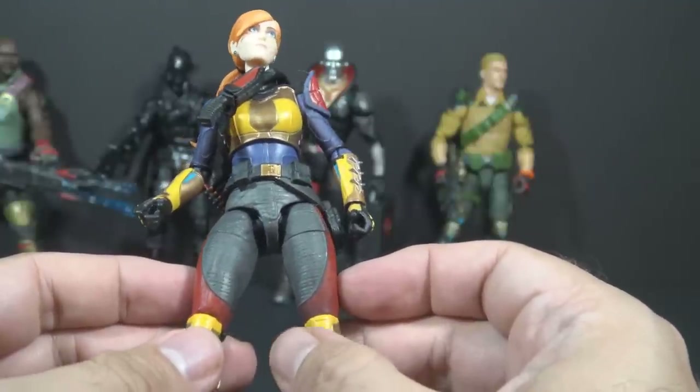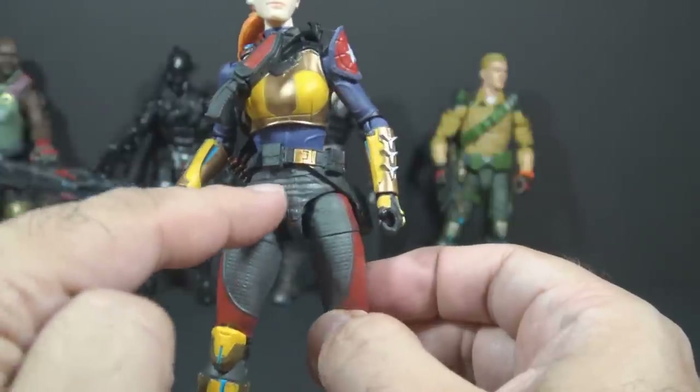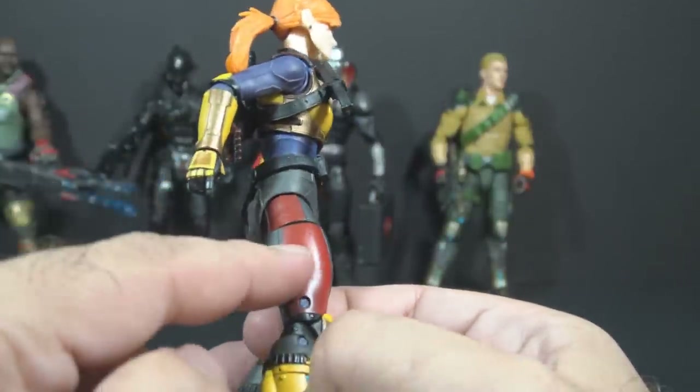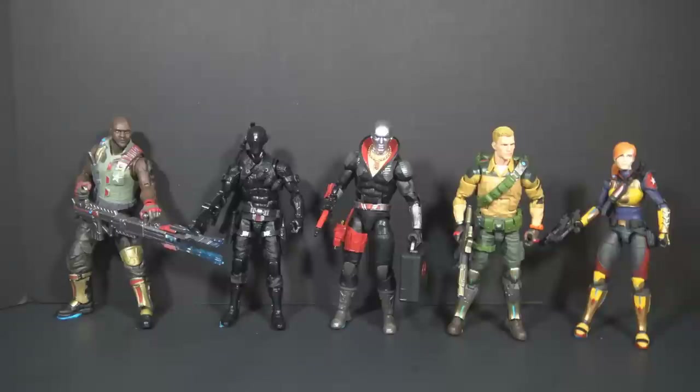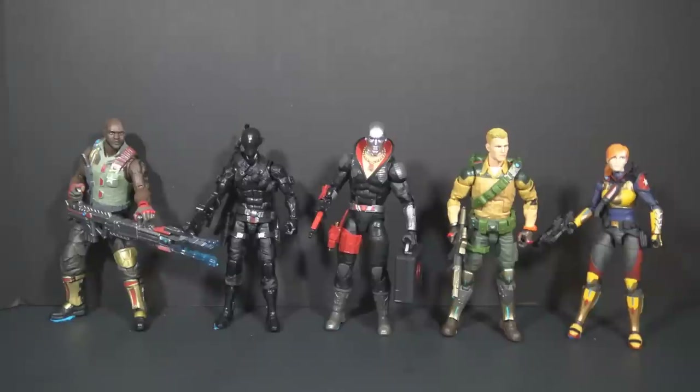There's another paint problem — and I think it may affect all of these figures. The waist piece has no paint on it at all, but it looks like it should. These red stripes running up the outside of the legs look like they're supposed to continue all the way up to the belt, but they don't. None of these figures have any paint on their waist piece. Destro and Snake Eyes shouldn't need additional colors, but Roadblock and Duke both have sculpted belts that look like they should be a different color but aren't. This is especially a problem for Scarlett, where they sculpted a space for red paint on the outside leg but didn't paint it.